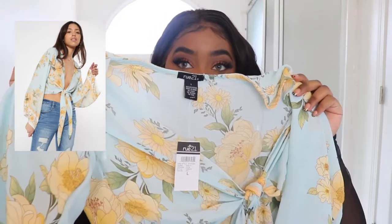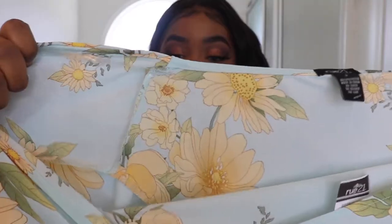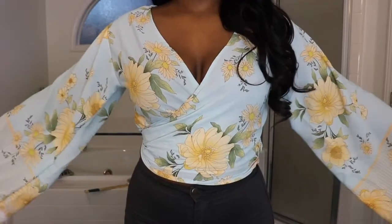Now that spring is officially here, I wanted to get clothes that were more in-season color-wise. I got this top that you can tie in the front — I think it is the cutest thing ever. It has yellow flower detail on it, and I just think these colors together just scream spring.